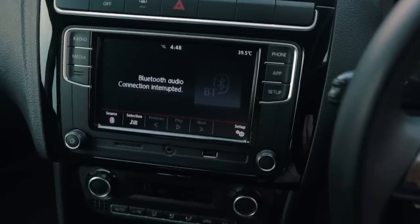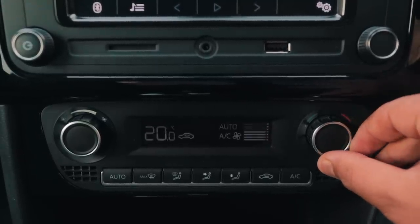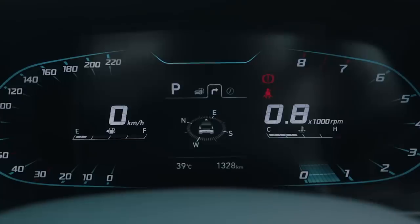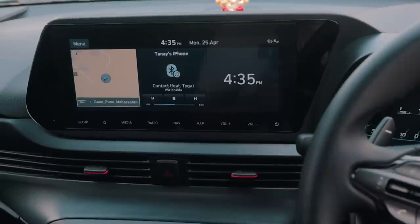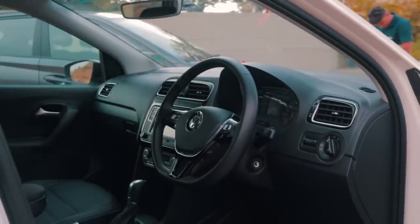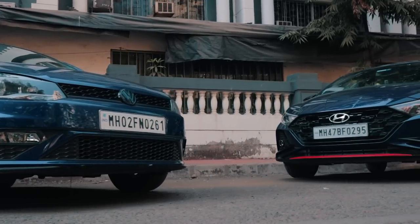Like it or not, the Polo's interior now looks ancient and rudimentary. VWs are known for their no-nonsense interiors, and the Polo is no different, except the interior is now over 10 years old. You do get Apple CarPlay, Android Auto, and cruise control — and that's it. Whereas the i20's interior gets a digital instrument cluster and a much better infotainment system with wireless connectivity. Build quality still stays strong with a sturdy VW finish, but there's no denying the i20 is more usable overall, with more rear room and boot space.